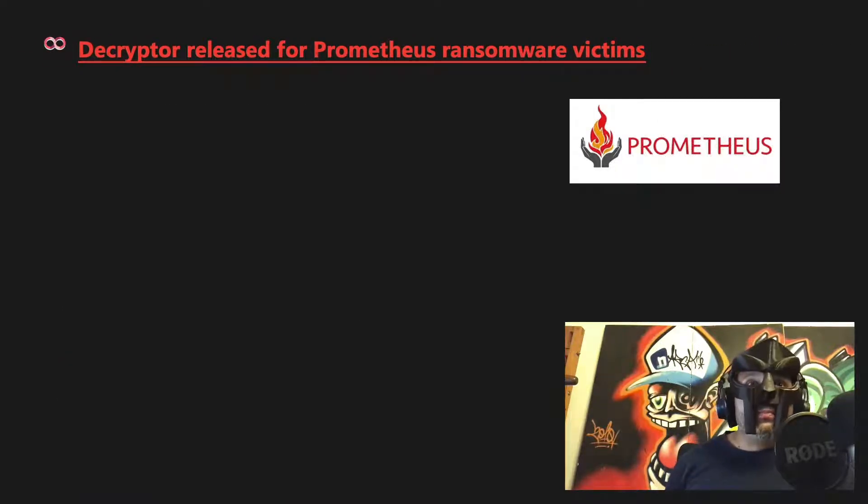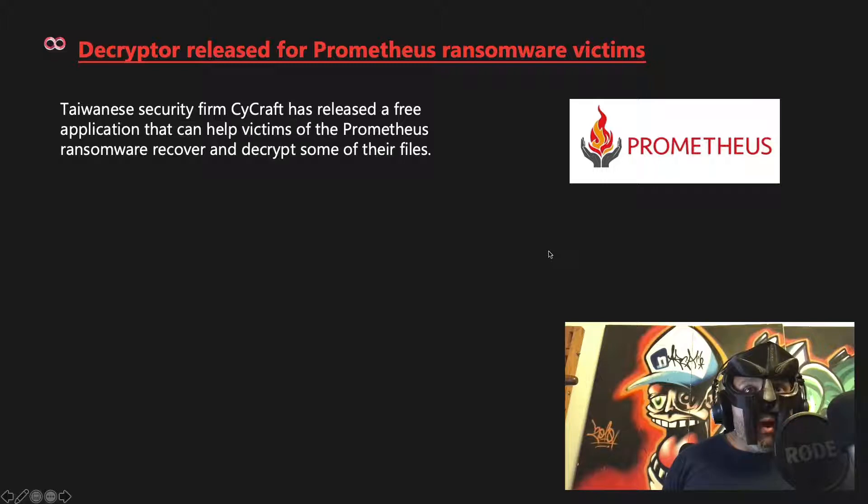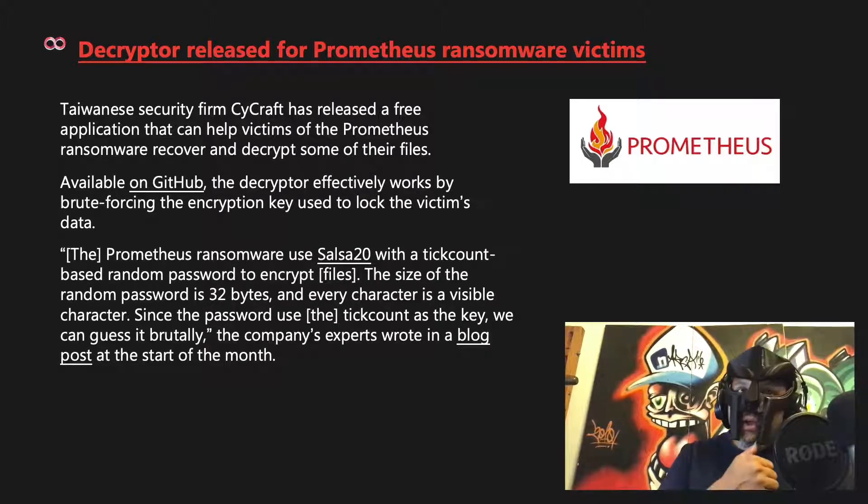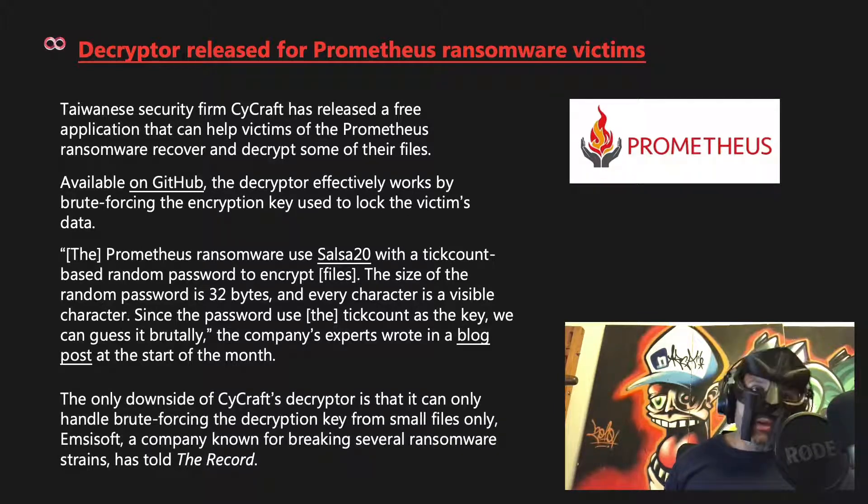A decryptor was released for Prometheus ransomware victims. Taiwan's security firm Cycraft released a free application on GitHub to help victims of Prometheus ransomware recover and decrypt files. The decryptor works by brute-forcing the encryption key. Prometheus ransomware uses Salsa20 with a tick-count-based random password of 32 bytes to encrypt files. Since the password uses the tick count as the key, it can be guessed by brute force. The downside is the decryptor can only handle brute-forcing the key from small files.